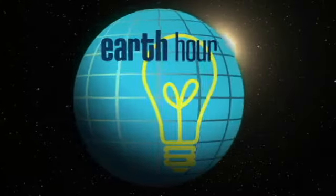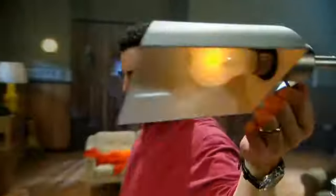Earth Hour is this Saturday. Citizens across the globe turn out their lights for one hour to help the environment. I want to help the environment, but turning off all my lights is such a chore.